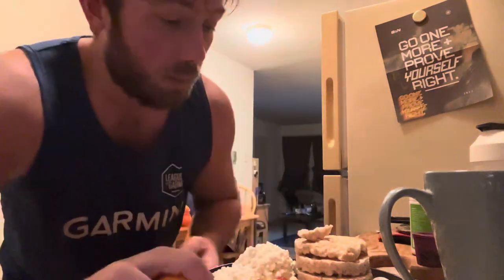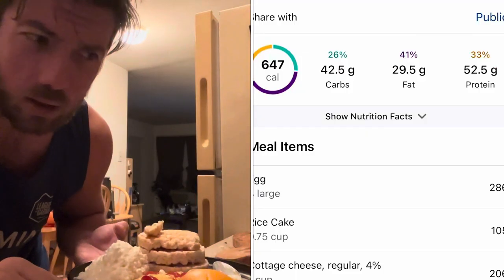For breakfast, nothing has changed: 12 ounces of coffee with zero sugar French vanilla creamer. On the plate we have the usual suspects — cottage cheese and four eggs, this time with ketchup on top instead of American cheese to cut back the sodium a little bit. I'm also having a navel orange and three rice cakes, two lightly salted and one caramel corn. I'm trying to manage water weight, especially now that I'm using creatine.